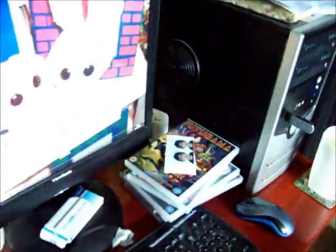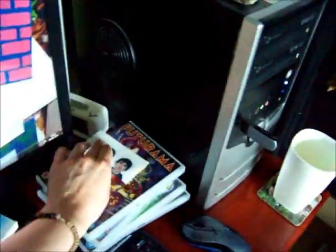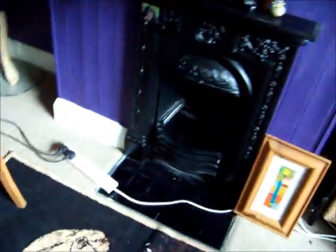My computer desk with some DVDs on. A picture of Joe. There is my rug with a big elephant on — it's a bit bent though. I can't get that rug straight for some reason.